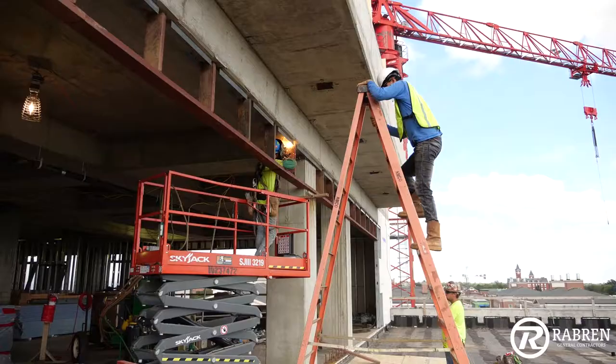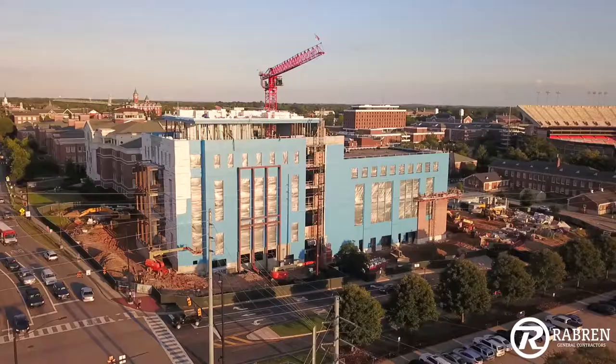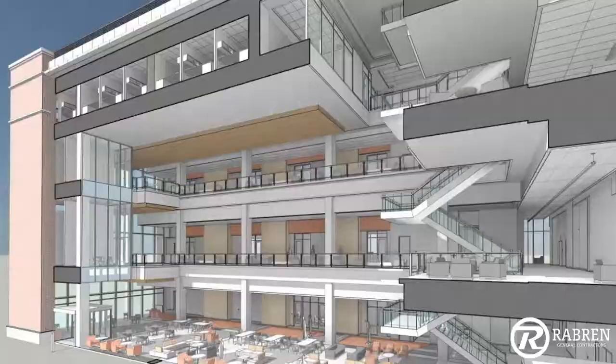We've got some high class finishes — some state of the art classrooms with high end finishes. This is above and beyond the normal. This would be kind of the bell cow. I think this would be the standard that's been set forward for Auburn University for all future classrooms.